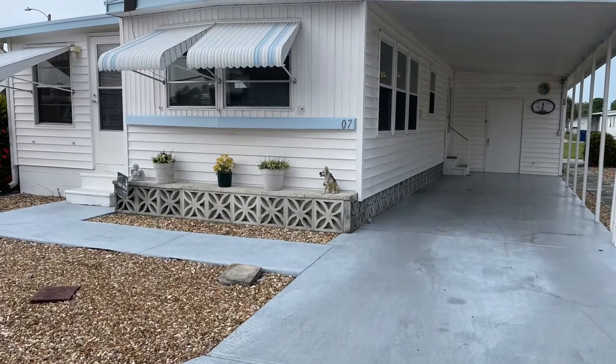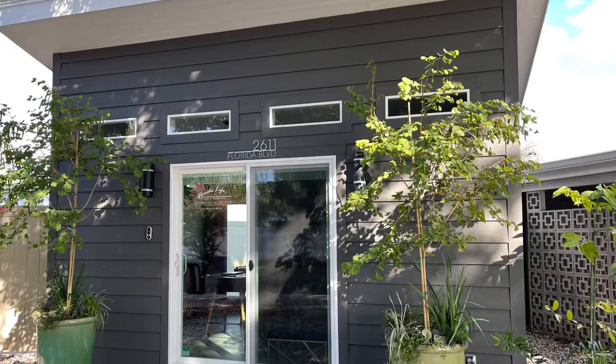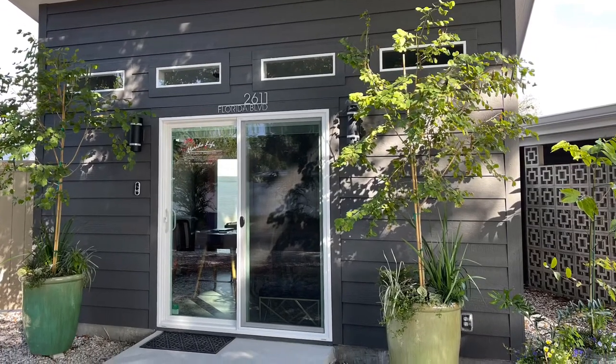There you have it folks — this is a very clean, available home in Bayshore Windmill Village. Feel free to give me a call for a tour or stop by 2611 Florida Boulevard, and I'd be happy to talk to you more about this home.